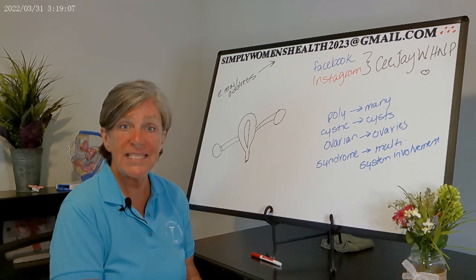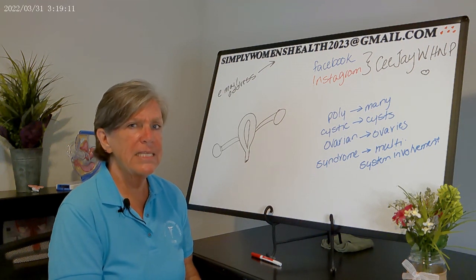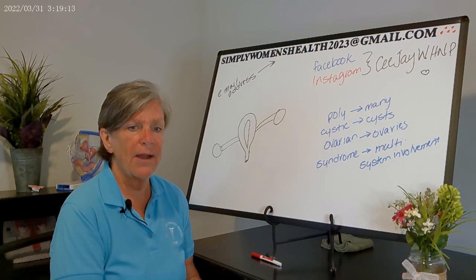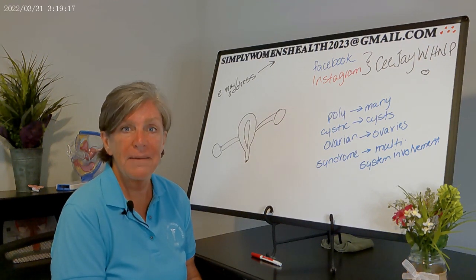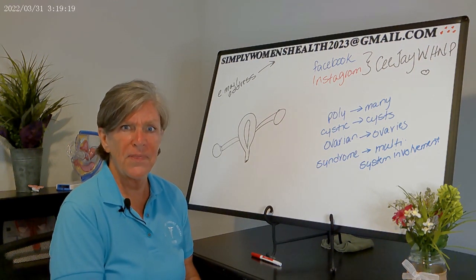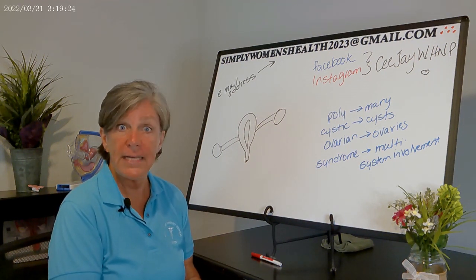Patients will have hair in places that women don't typically have hair — facial hair, hair on the chest or abdomen — and a lot of times that is the symptom that brings them to the doctor.